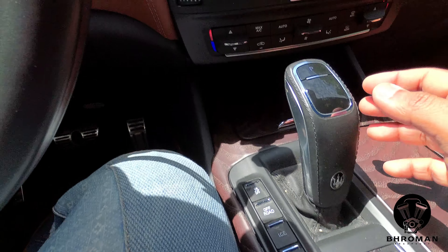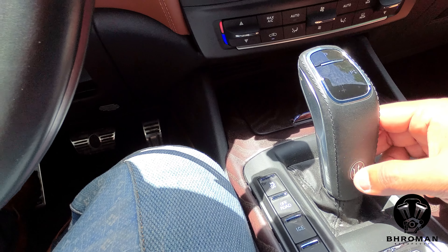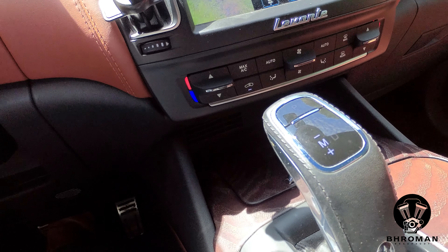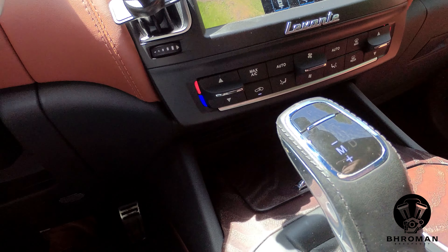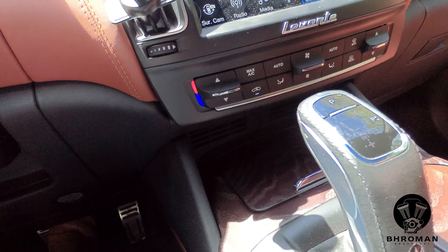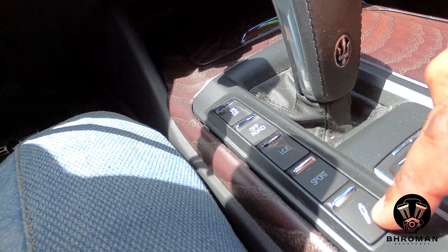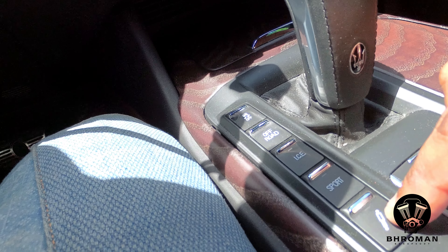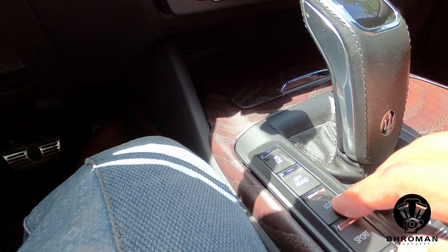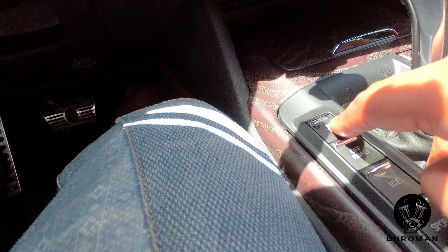This is the shift lever with the Maserati logo — just in case you forgot what you're driving. You can put it in manual mode and use the paddle shifters; to return to park, just press the park button. On the side you have buttons to adjust suspension, sport mode (which also opens the exhaust valves for a louder sound), ICE mode (Increased Control and Efficiency), off-road mode, and a traction control off button.